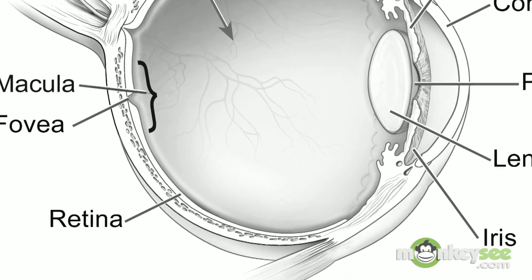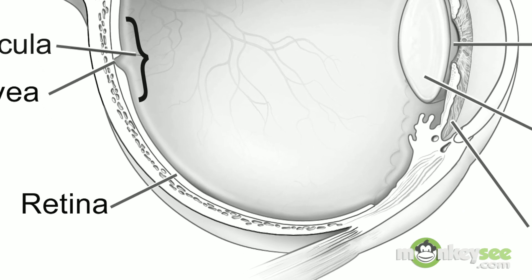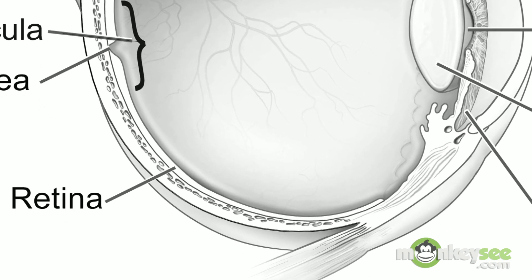AMD affects the cells in the retina called cone cells, which are responsible for central vision and color vision. With this in mind, it should be no surprise that the most common symptoms of age-related macular degeneration are blurring of the central vision and therefore difficulty in seeing fine details and reading.